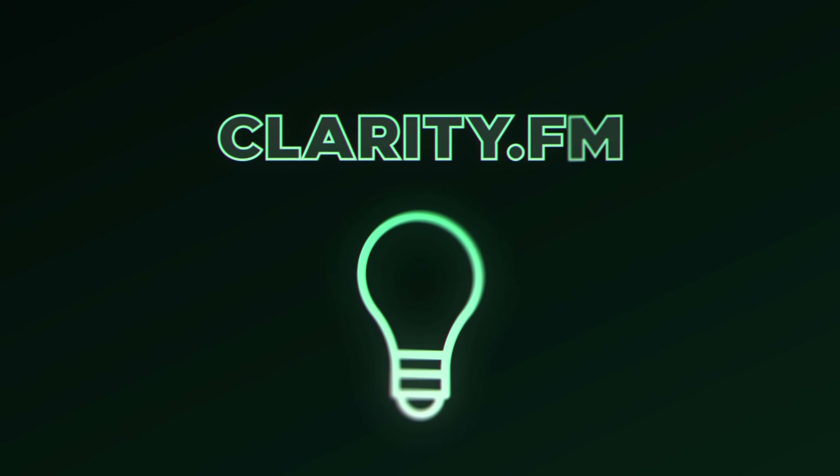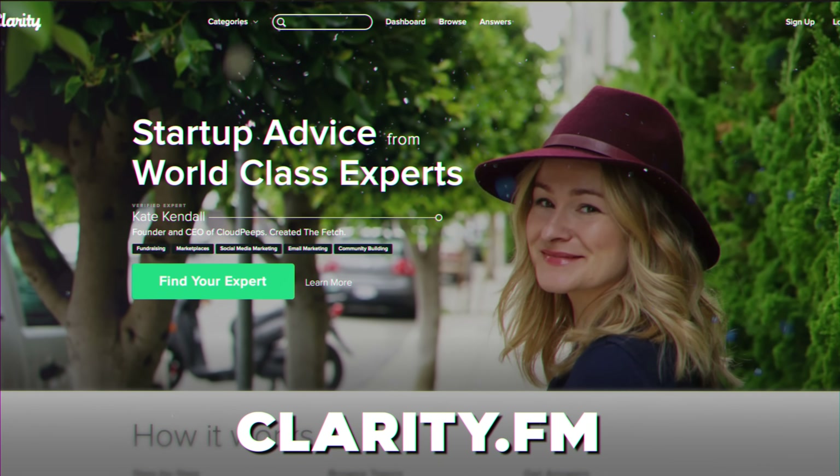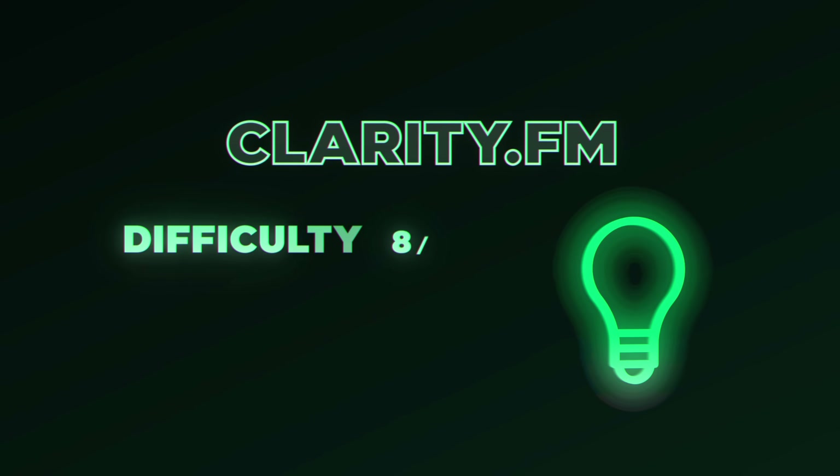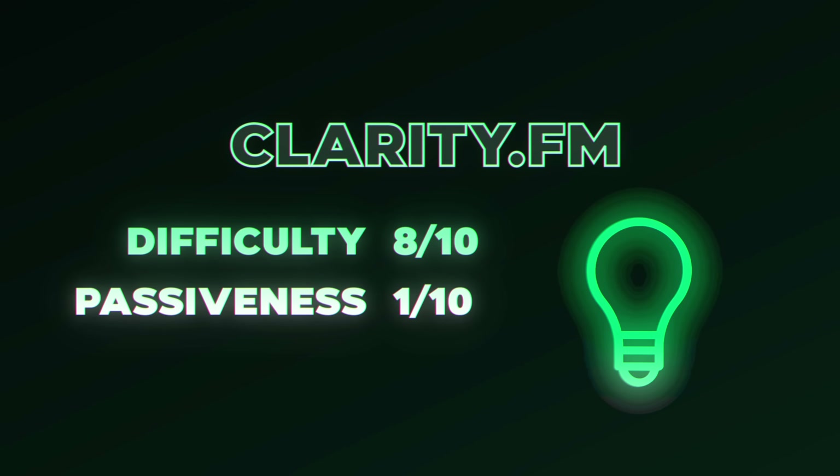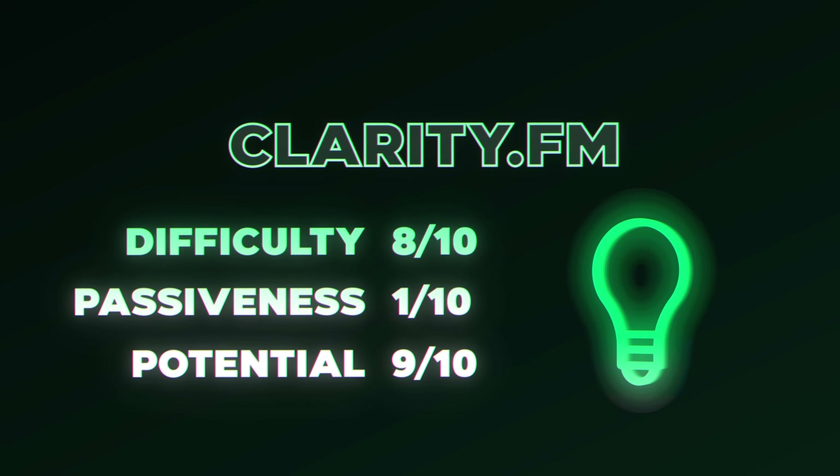Phone side hustle number six is Clarity.fm. This is good if you have a skill you can help people with — business, video games, relationship advice, or anything others want to learn about. Sign up on Clarity.fm and people can pay per minute to talk with you on the phone and ask you questions. For ease of starting, it gets an 8 out of 10. For passiveness, a 1 out of 10, since you're trading time for money. For earning potential, a 9 out of 10, as you can charge high prices and raise rates as you build your portfolio.